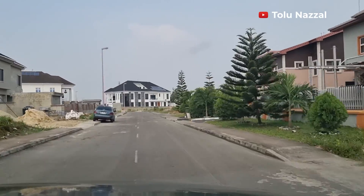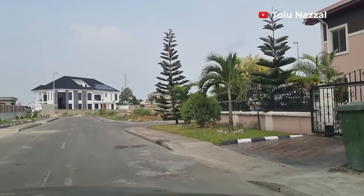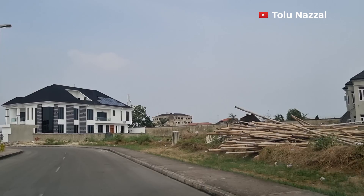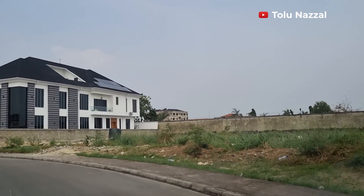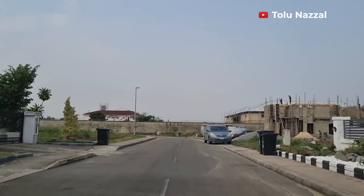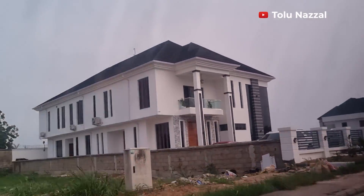I don't want to make this video too long, so I'll show you a continuation of this beautiful estate in another video, and I'll also show you the access road so you can get an idea of what this vicinity looks like. If you have a request on places you'd like to see, please send me a message via the details in the description. Thank you for staying with me and watching. Bye, and see you in my next one.